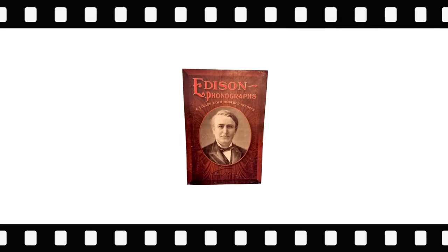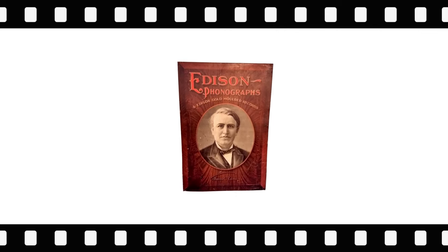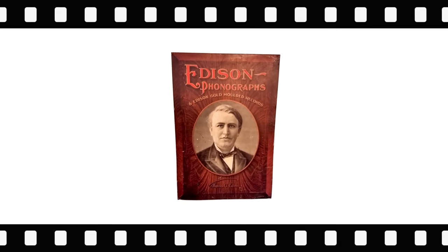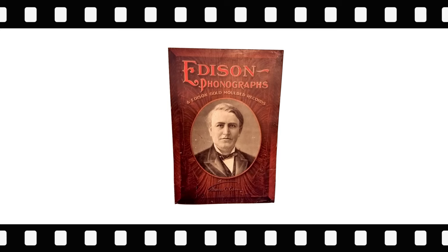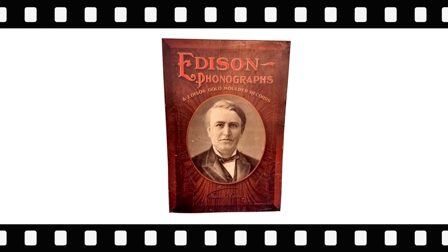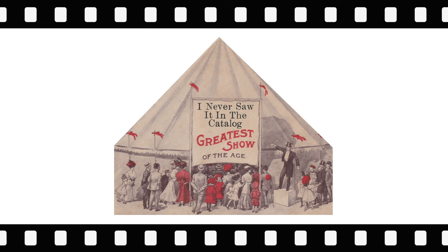The final item is a sign with the image of Thomas Edison prominent in the middle. This sign, dating to around 1902, would have been displayed in an Edison store where Edison products would be exclusively sold.